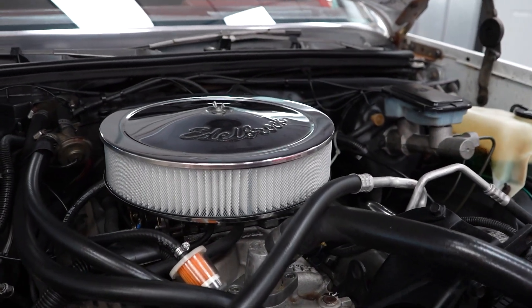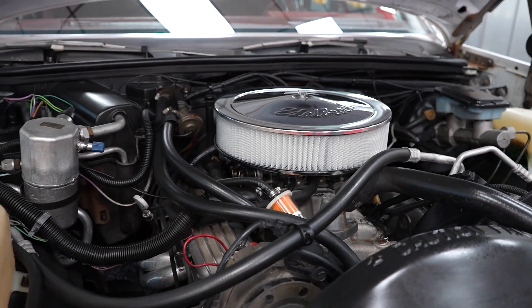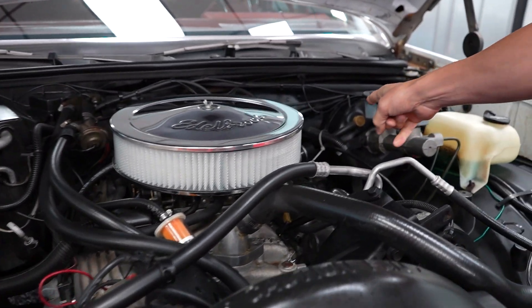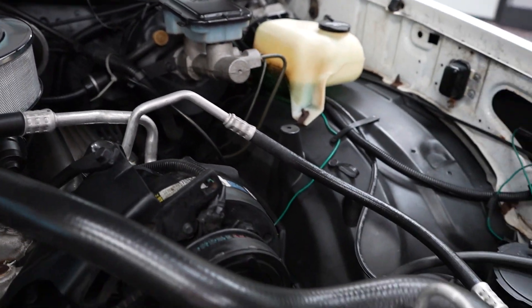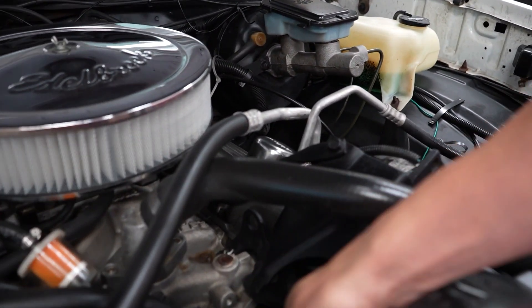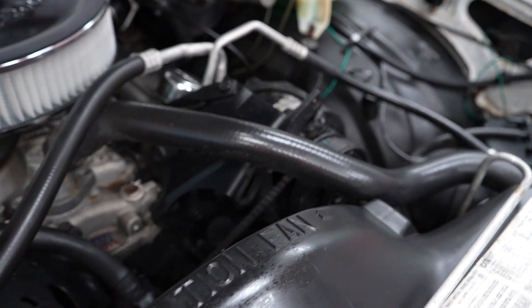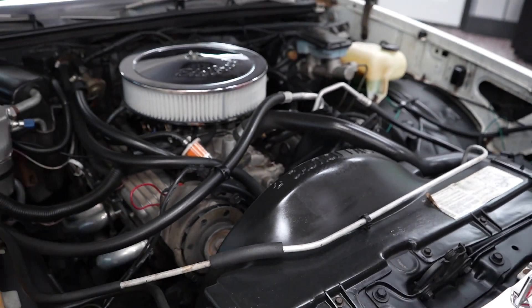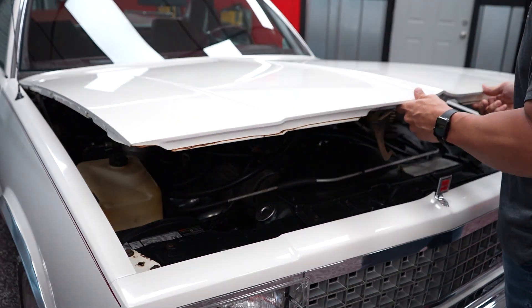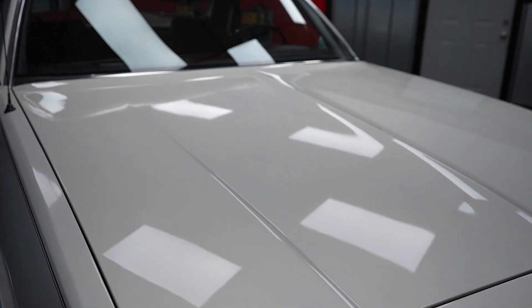It is the original 305 motor in the car, with original 78,000 miles on the vehicle as well. Power brake booster on the car, and there is power steering tucked away down there. The reason you can't see it is because there's an AC compressor in the way — the car does have air conditioning. So this is one of those driver quality cars. It's not a restoration car. It's something that you can buy and use as your daily driver.